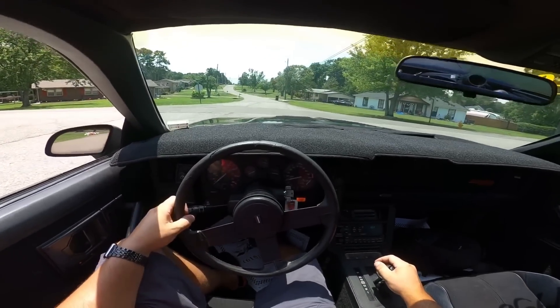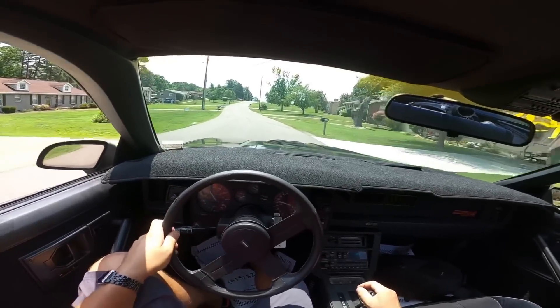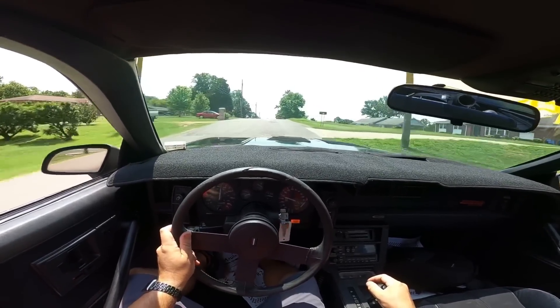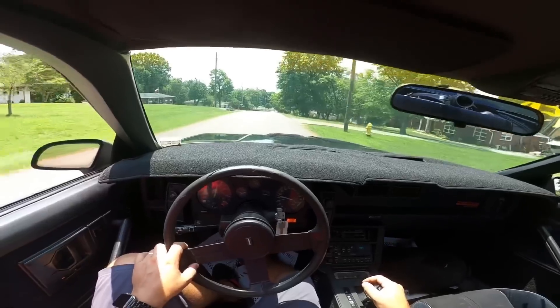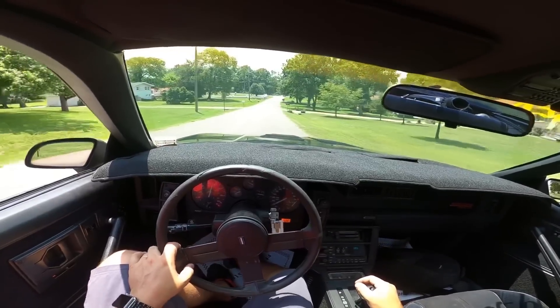The exhaust is very loud on this one. Suspension is pretty smooth though.